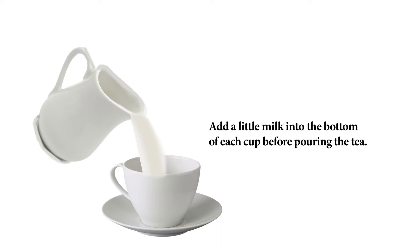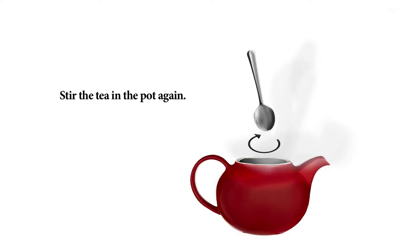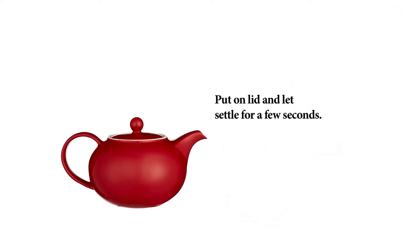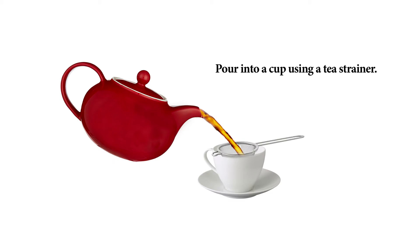Add a little milk into the bottom of each cup before pouring the tea. Stir the tea in the pot again, two or three times. Put on the teapot lid and let settle for a few seconds. Pour into a cup using a tea strainer.